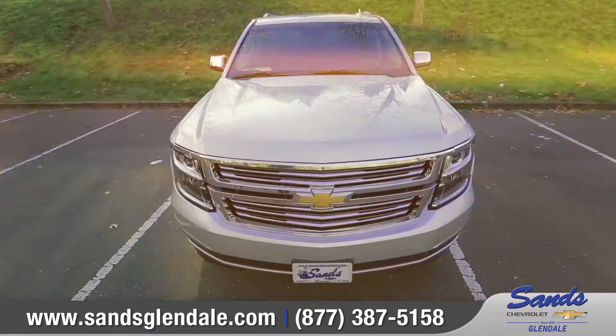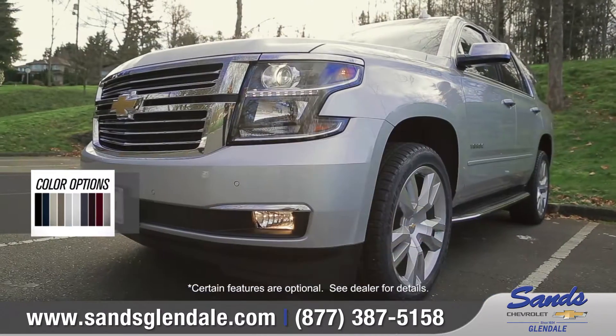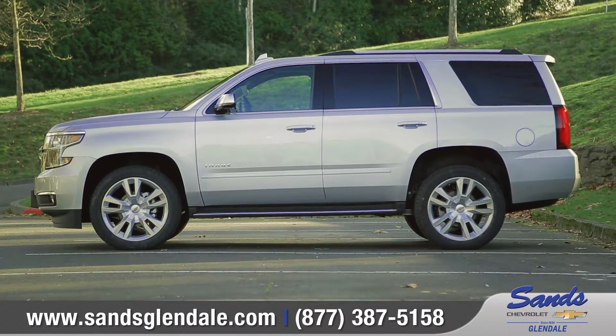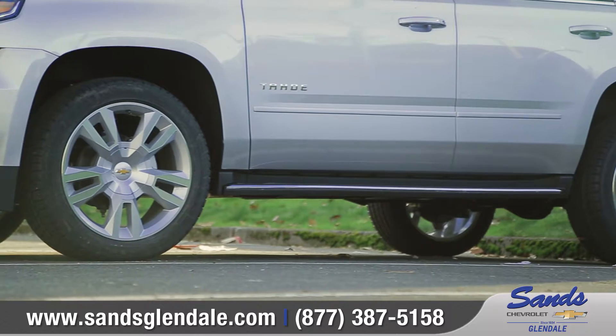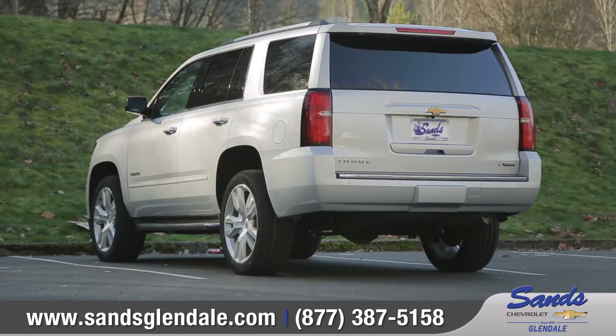Come with us as we take a closer look. A bold front grille, powerful headlights, and sculpted body side panels combine to create a confident, athletic stance that demands attention. Choose from 11 different wheel designs to perfectly match your distinct style.